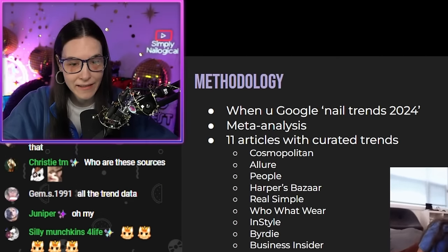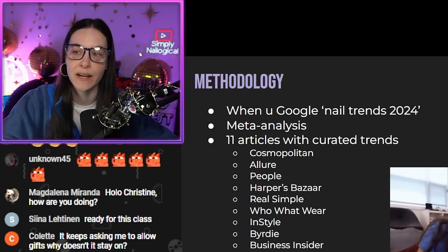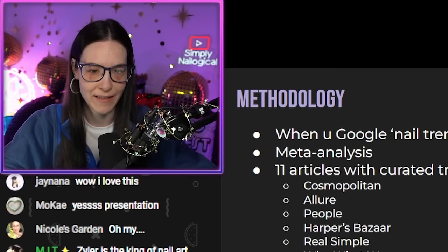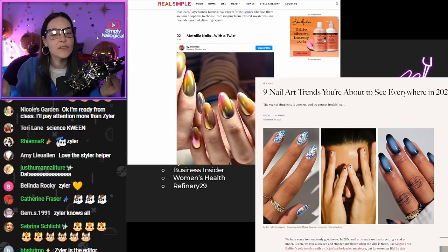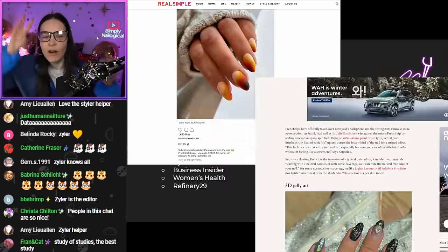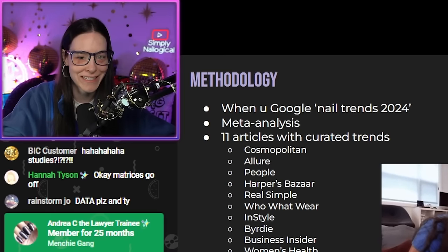What is a meta-analysis? It is basically when you take a bunch of studies that have already been done, and then you look at the result of combining all those studies. So yes, I am calling articles on the internet 'studies' in order to determine: do the trends even agree with each other? Are they on the same page? Or are they all over the place? Are they just talking shit? I'm just trying to find any reason to do research.